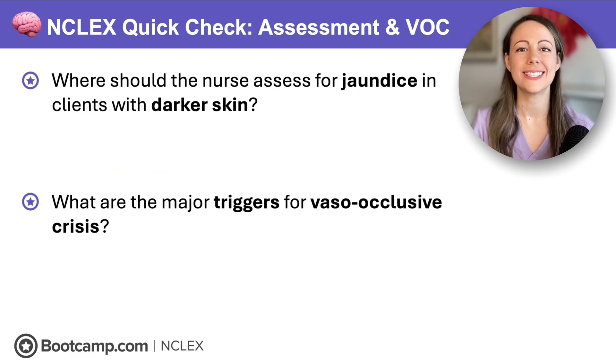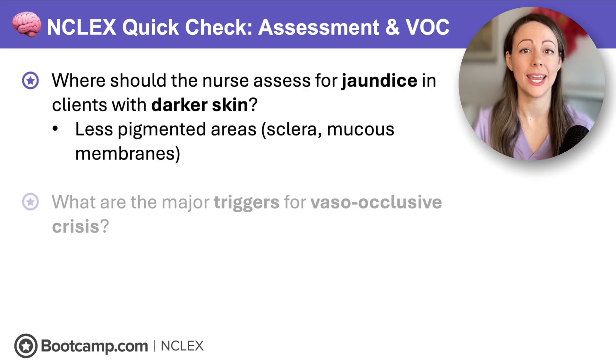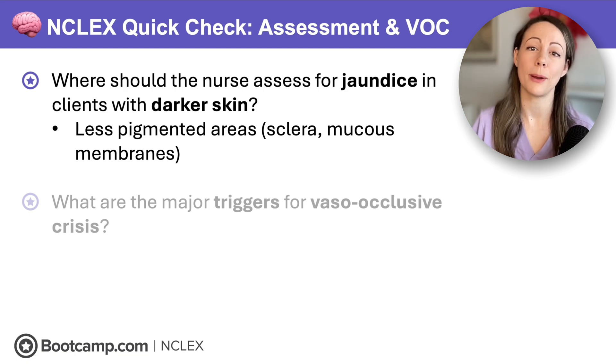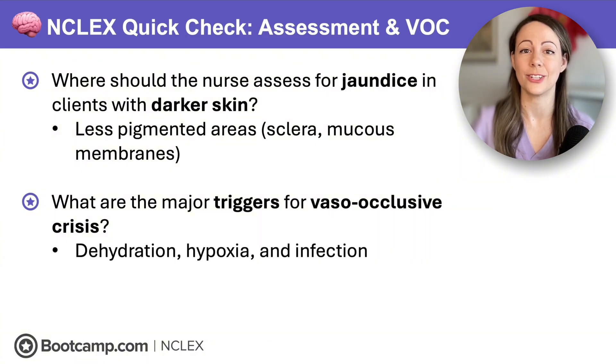Quick check: Where should the nurse assess jaundice in clients with darker skin? We assess in less pigmented areas, like the sclera of the eye and the mucous membranes. What are the major triggers of vaso-occlusive crisis? Those are the things that increase RBC sickling and clumping — dehydration, hypoxia, and infection.